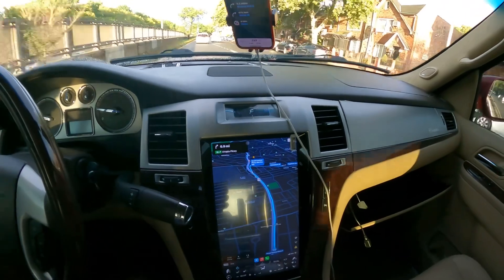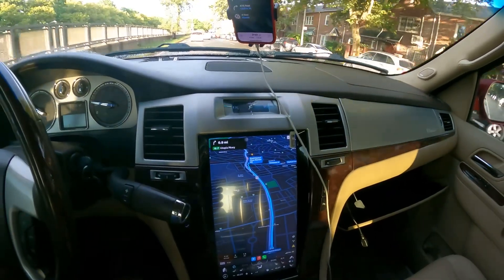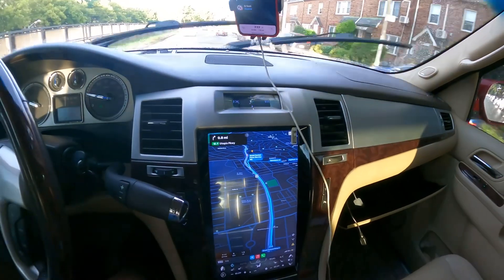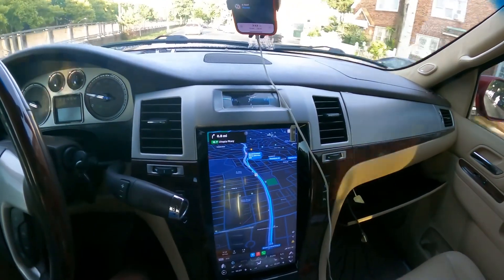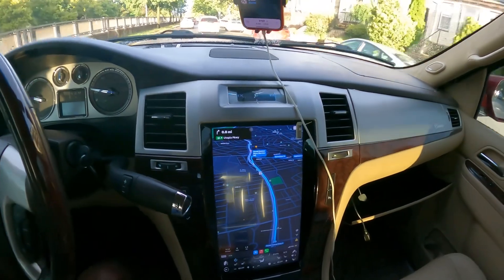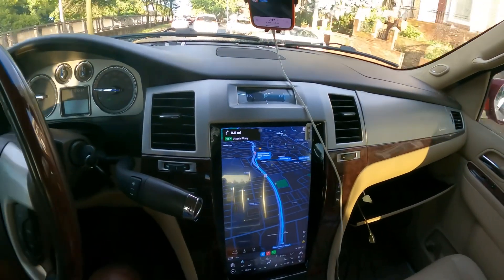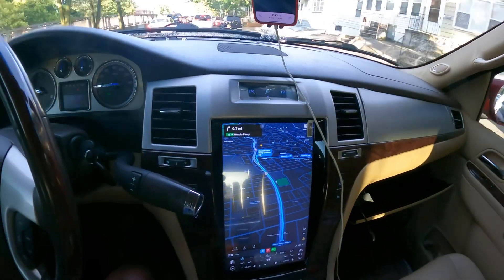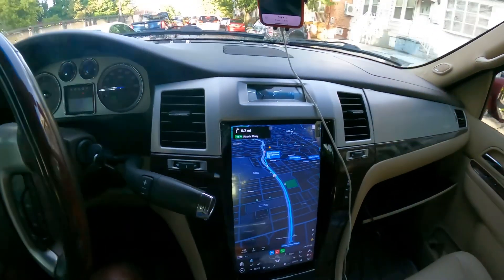This truck is really intended to tow, so a screen like this is really needed. I can see my map, play my music, go on YouTube or whatever — or just search something. It's awesome because, as I said, it's an onboard Android computer setup.